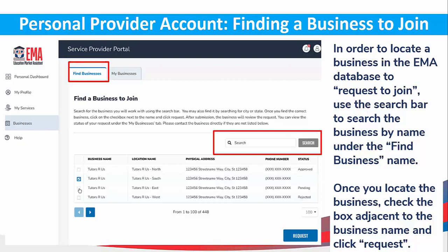Click on Businesses in the far left menu. In order to locate a business in the EMMA database to request to join, use the search bar to search the business by name under the Find Business Name field. Once you locate the business, check the box adjacent to the business name and click Request.